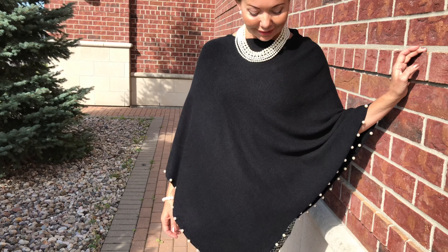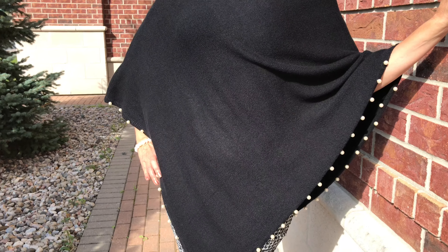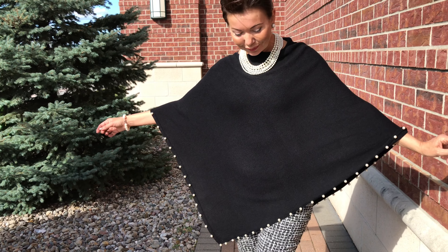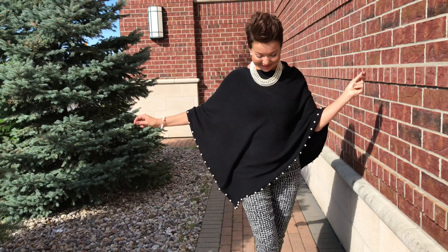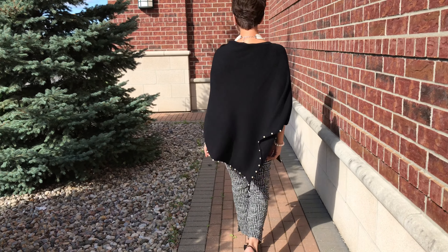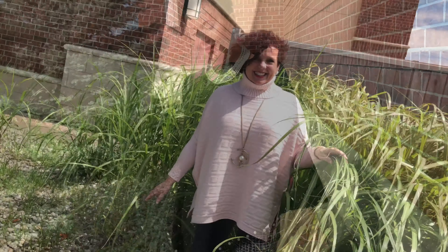Look how elegant that is — you've taken it from casual feminine pink to a sophisticated black with that lovely Chanel-inspired pant, with pull pearls trimming the whole poncho. Just available in two colors, one size, and it fits anybody — any size. Very elegant.